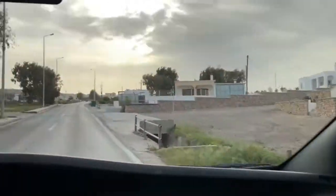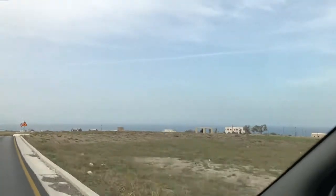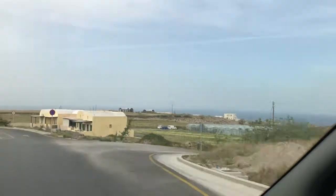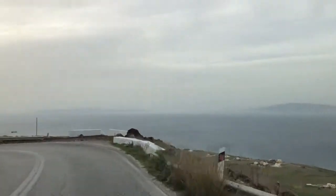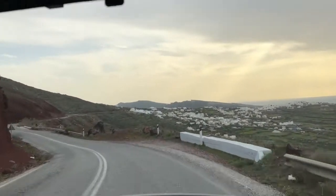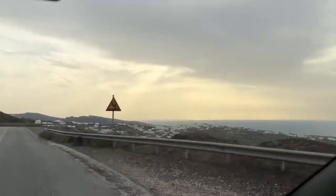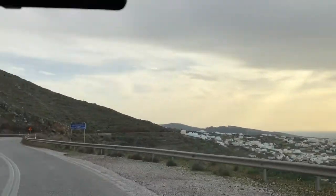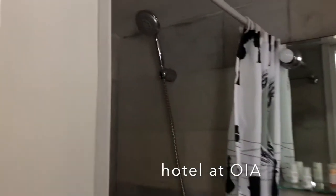We just got off the plane — we are in Santorini! Some facts about Santorini: it is essentially what remains after an enormous volcanic eruption that destroyed the earliest settlements on a formerly single island and created the current geological caldera. A giant central rectangular lagoon which measures about 7.5 by 4.3 miles, surrounded by 980-feet-high steep cliffs on three sides.